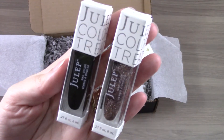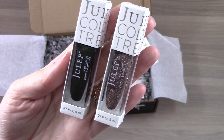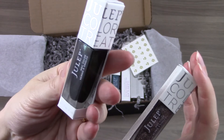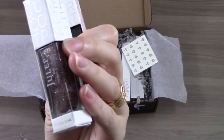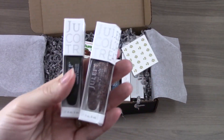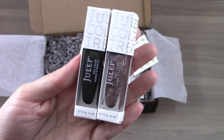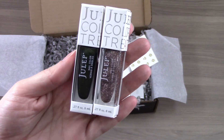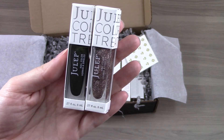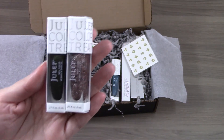These two shades are Darby and Donnell, and they were the shades that were guaranteed in every mystery box. This one is like a deep green shimmer with some glitter, and this one is kind of like a bronzy micro shimmer. Julep lately has been guaranteeing certain colors in every mystery box, which I appreciate because it makes it a little safer gamble — if you know there are two polish shades you're really going to like in a $25 box, then everything else is kind of a bonus.